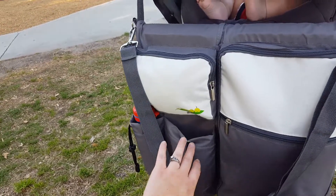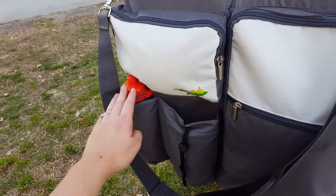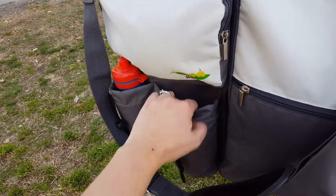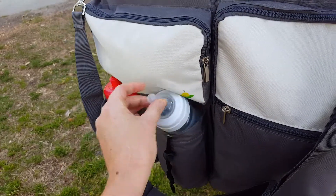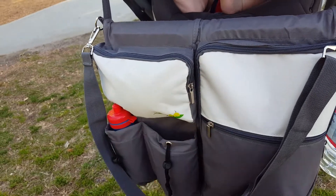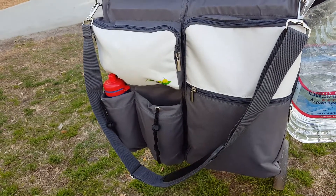The cool thing about it is that it has two compartments — both insulated inside. They fit a regular bottle as well as a drinking bottle. And there are seven other storage bags, which are absolutely amazing.